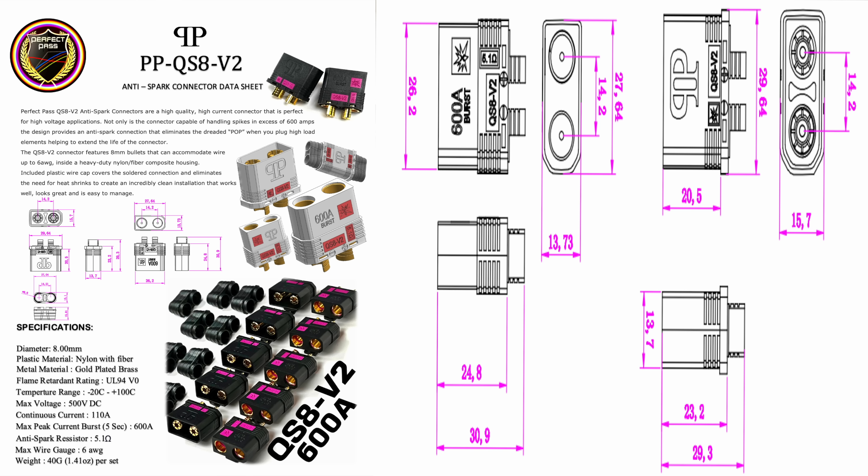A super hot topic: the QS8 connectors. A lot of you guys ask: is the Perfect Pass QS8 V2 the same as a normal QS8? The QS8 shape by itself is standard - there's just one shape. Many vendors are making their own specs and manufacturing their own QS8s, and I can't really vouch for the others. Our business model is not to talk about other brands - this is ours.